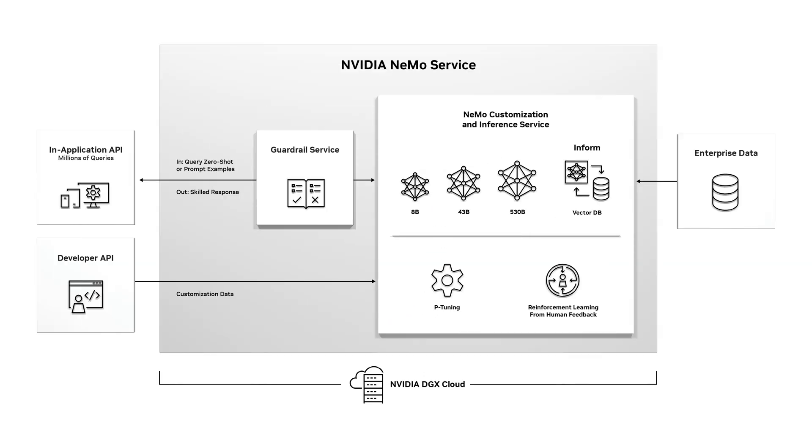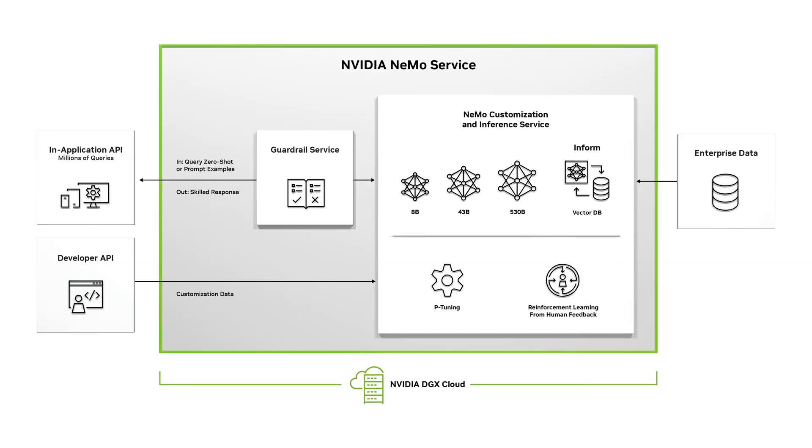Enterprises can fast-track their generative AI adoption with NVIDIA Nemo Service running on NVIDIA DGX Cloud. The quickest path is starting with one of NVIDIA's state-of-the-art, pre-trained foundation models.